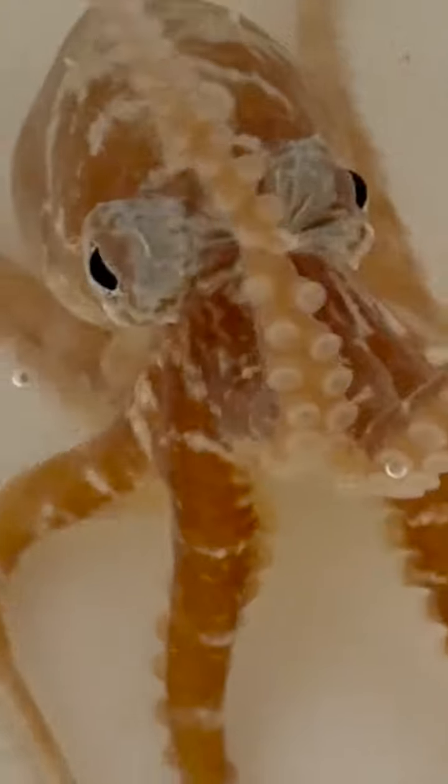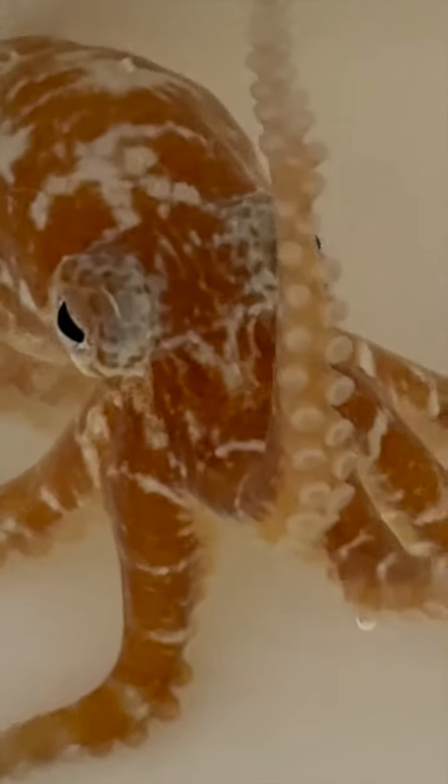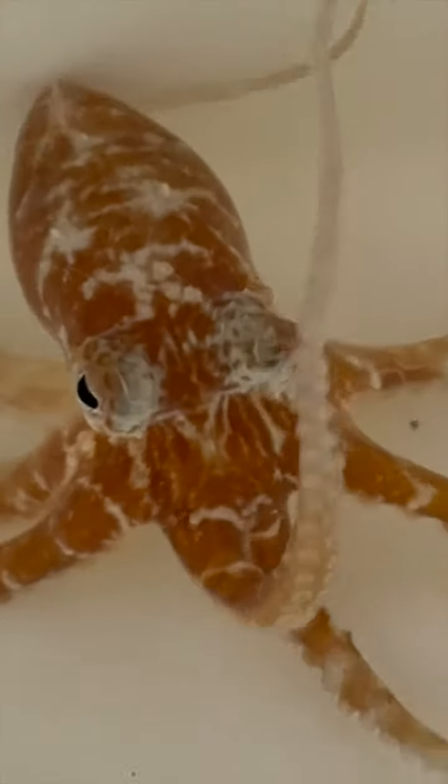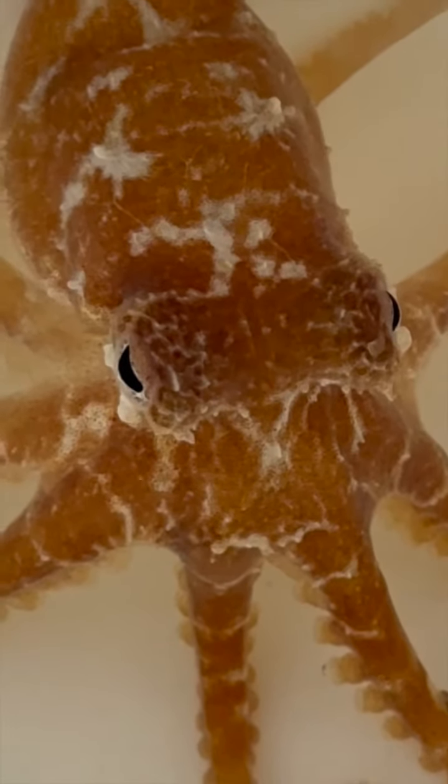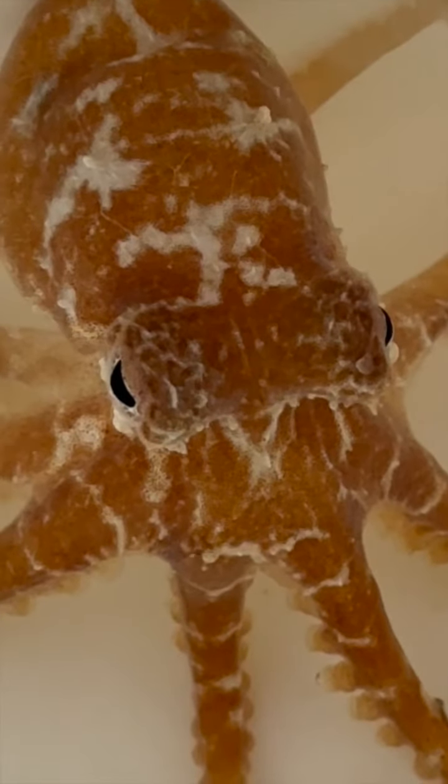It's an easy mistake to make, but a lot of people think that a pygmy octopus is a baby octopus — which is not the case. This is full grown. This is as big as it will ever be. And lucky for both of us, size isn't everything.